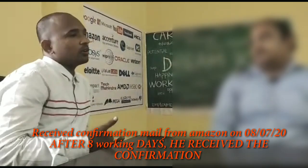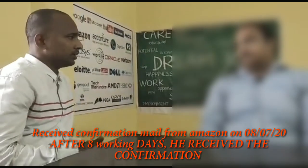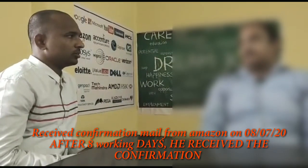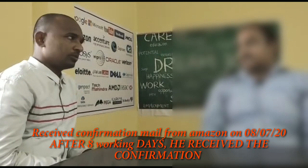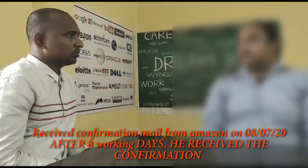You got a call from HR on 8th July. What did the HR say? She confirmed my address and email ID, and said that I would get a mail regarding the ops round.